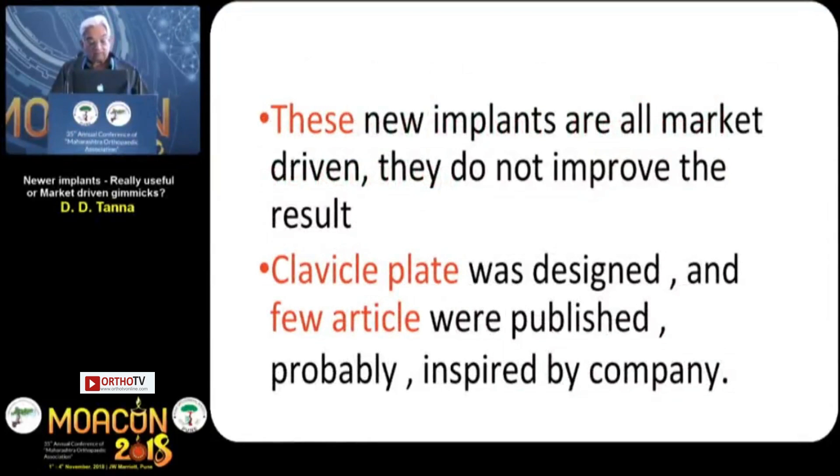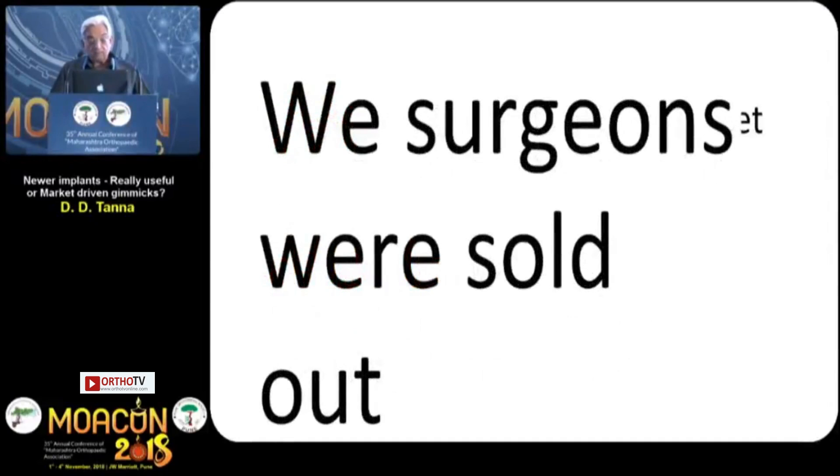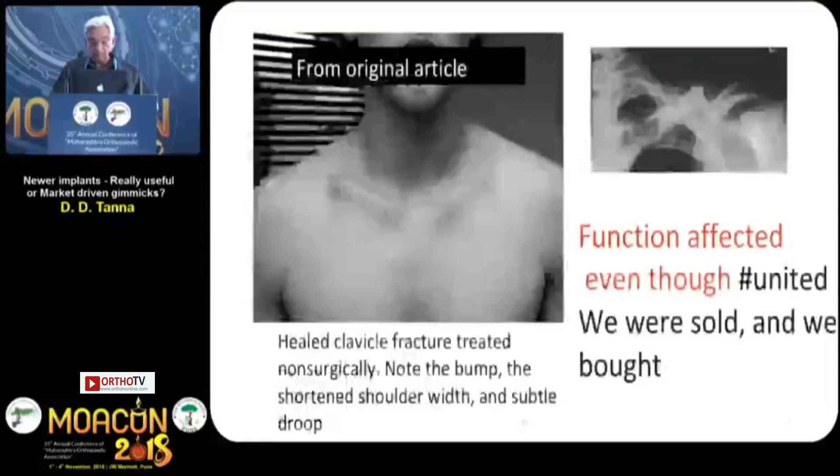They do not improve the result. The clavicle plate was designed and a few articles were published, probably inspired by the company. We surgeons were sold out. This was from the original article.